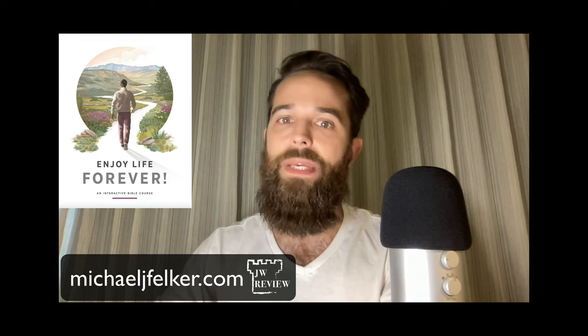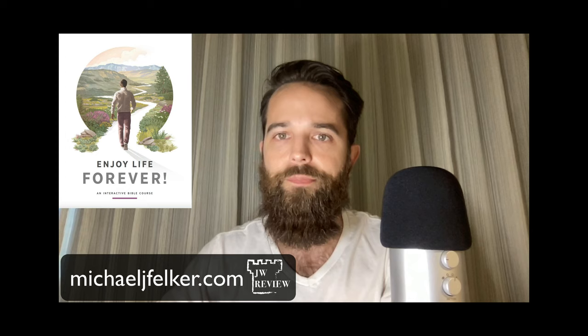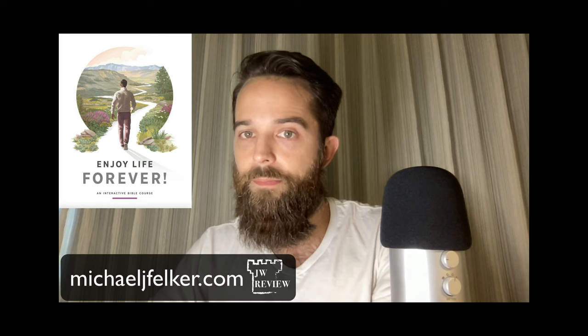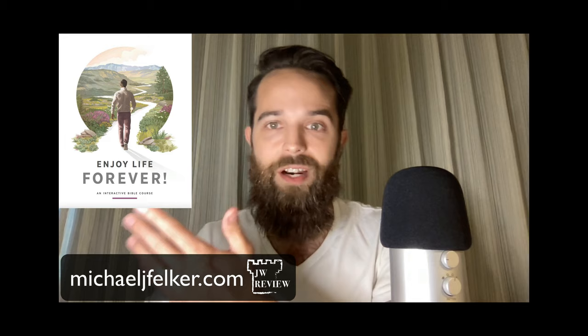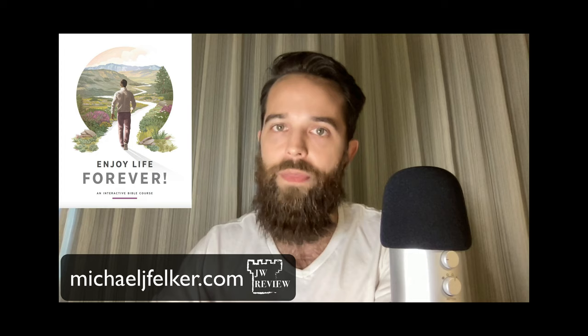The first reason someone might do this study is that you are actually interested in becoming one of Jehovah's Witnesses. Regardless of why, this is where you are on your path right now, and studying this publication will allow you to reach that goal. At this point it may be difficult to persuade you to stop, so instead it may be more helpful to consider ways to have the most honest and transparent study possible with the Jehovah's Witnesses.